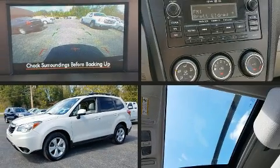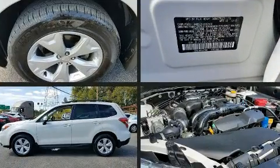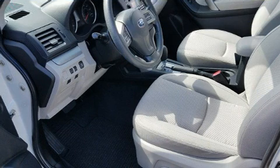You can expect a lot from the 2014 Subaru Forester with just over 35,000 miles on the odometer. This four-door sport utility vehicle prioritizes comfort, safety, and convenience. Smooth gear shifts are achieved thanks to the efficient four-cylinder engine.